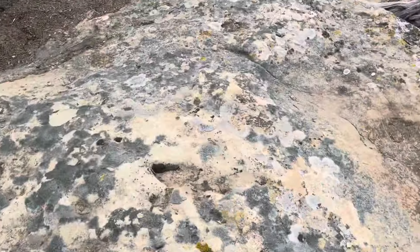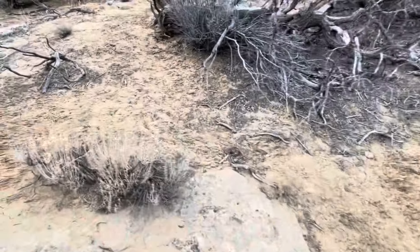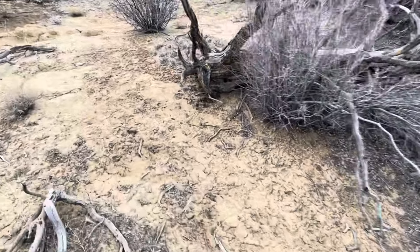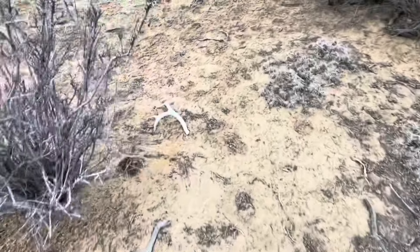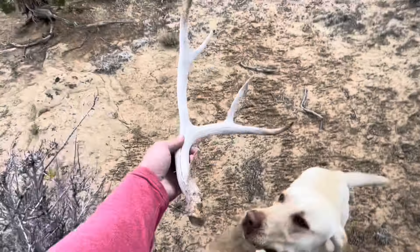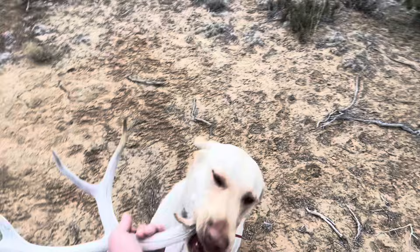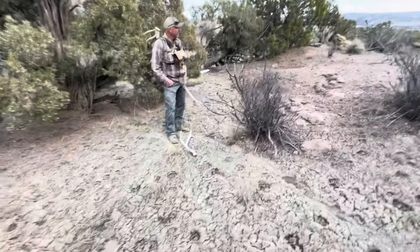I better go check out what this deer shed is. Just found a deer shed while I was walking over to Todd — let's see what it is. Looks like an old four-point. Old four-by. Another one for Todd.